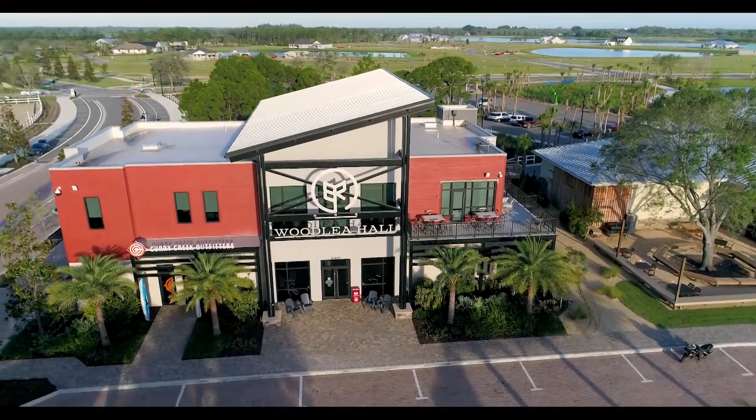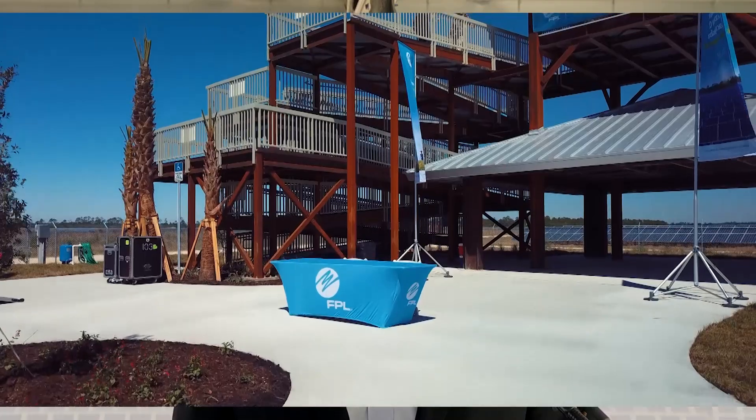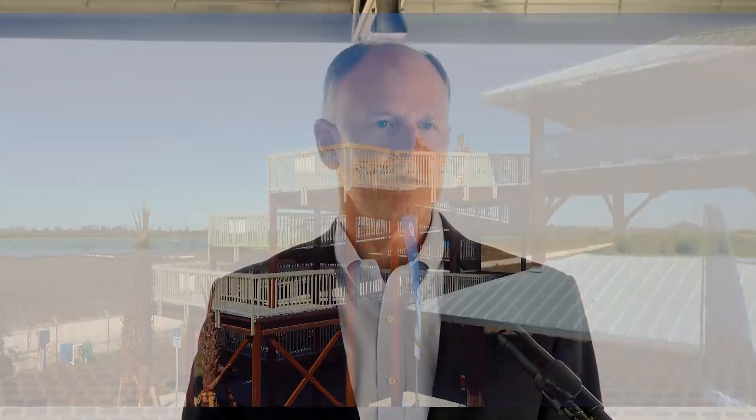Florida Power and Light has been an incredible partner. When people come visit — we have over 1,000 people a week that come to Babcock Ranch — the first thing they ask is, where's the solar? What does the solar look like? And so now we're very proud to say, go on out there and come up on this beautiful tower and see what it looks like. People are coming because they truly believe in sustainable, renewable energy. We're selling a lot of homes right now because of that — they really believe that this lifestyle is important now and into the future.